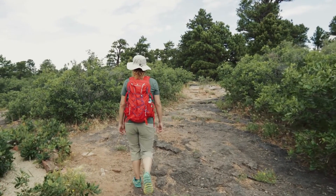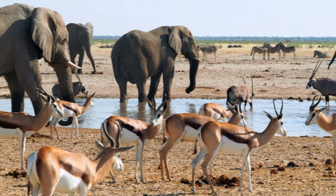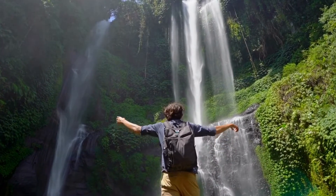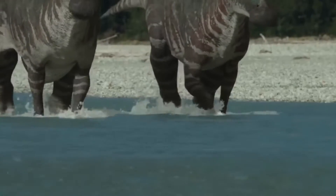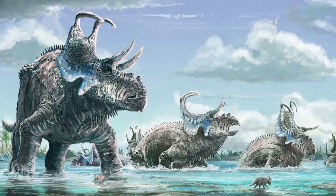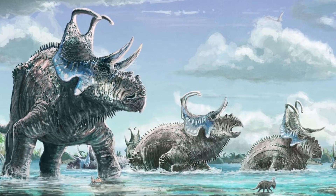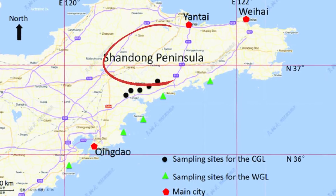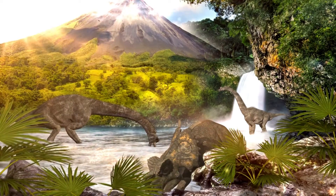Imagine yourself in a land with lush plants and many different kinds of animals, where powerful rivers flow through large floodplains and valleys. This is where the Shantungasaurus lived and grew, along with many other dinosaurs, like the Horned Ceratops and the Armored Ankylosaurus. It was in charge of the Shendung Peninsula, a beautiful and dangerous place.